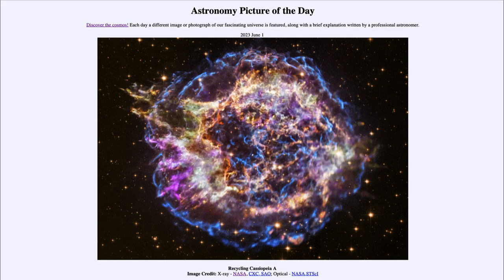Greetings and welcome to the introduction to astronomy. One of the things I like to do in each of my introductory astronomy classes is to begin with the astronomy picture of the day from the NASA website, that is apod.nasa.gov/apod, and today's picture is for June 1st of 2023.